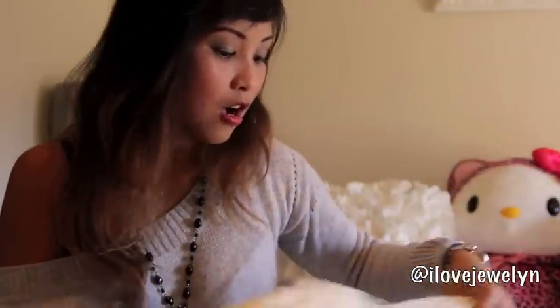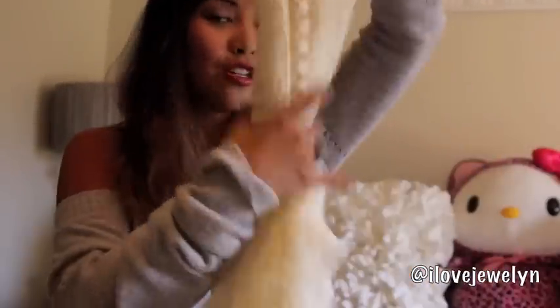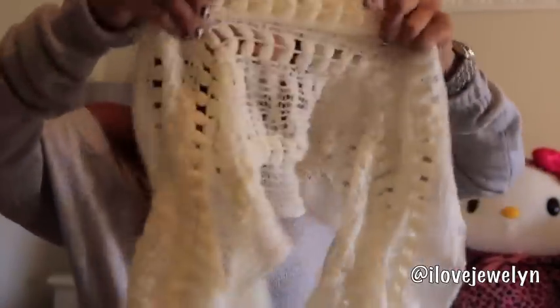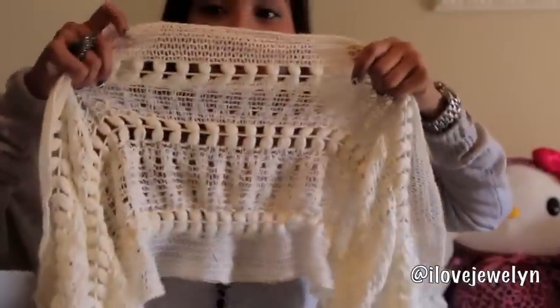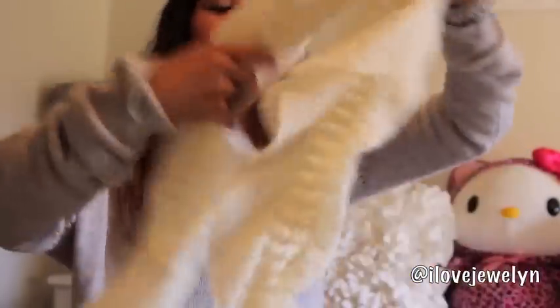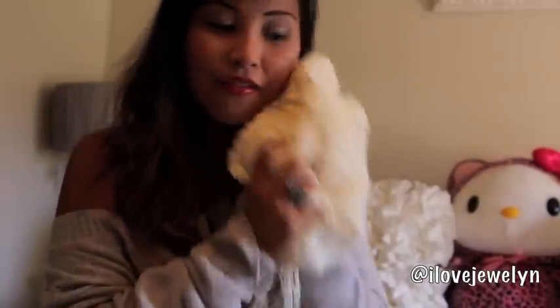Favorite scarf or accessory for fall would definitely be two things I recently got in my wardrobe. First is this really cute crocheted, slinky scarf — I can't really explain it but I love it. It's nice and cozy and I got it at Ross for under 10 bucks, what a deal! I know this is going to match a lot of my outfits this fall, so I'm really excited to wear this scarf.